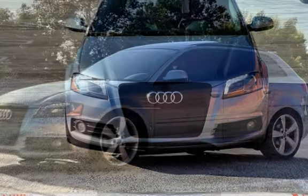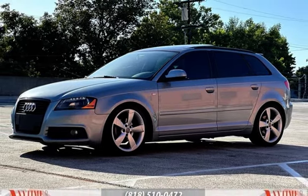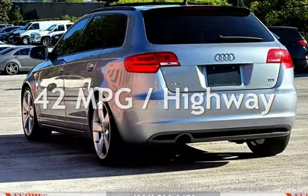This Audi has less than 129,000 miles on the odometer. Estimated fuel economy for this vehicle is 30 miles per gallon in the city and 42 miles per gallon on the highway.